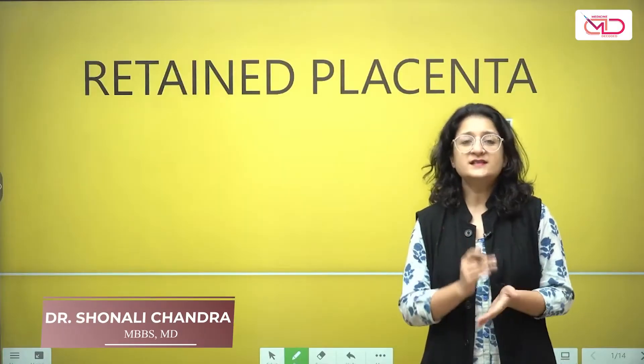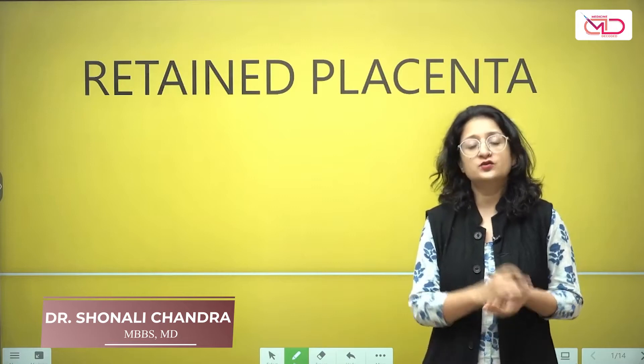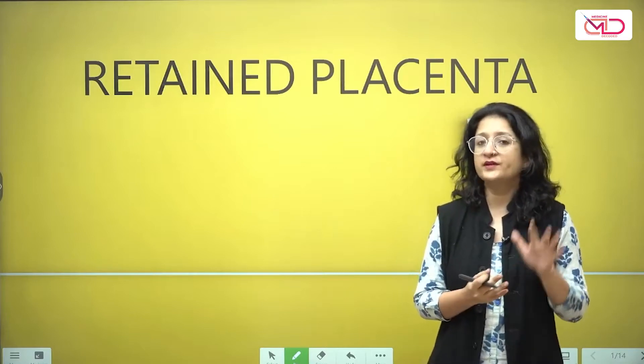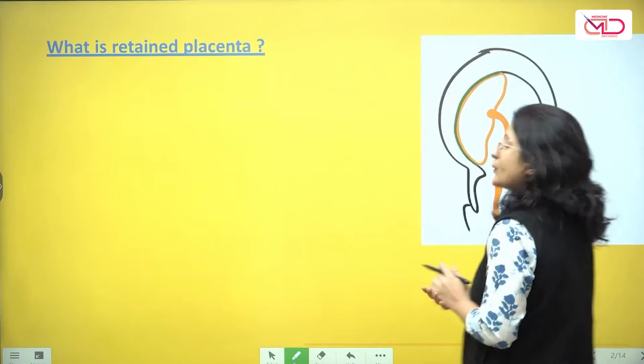Hello friends, in this session I am going to discuss the clinical management of retained placenta. First we are going to discuss what is retained placenta, why it can happen, and then finally we will talk about the clinical management. So let's get started and answer the first question.